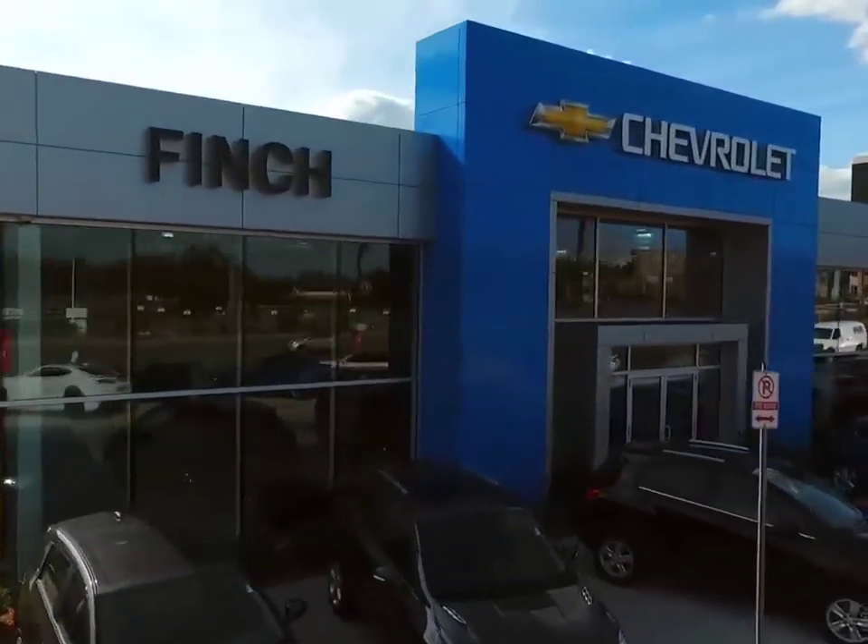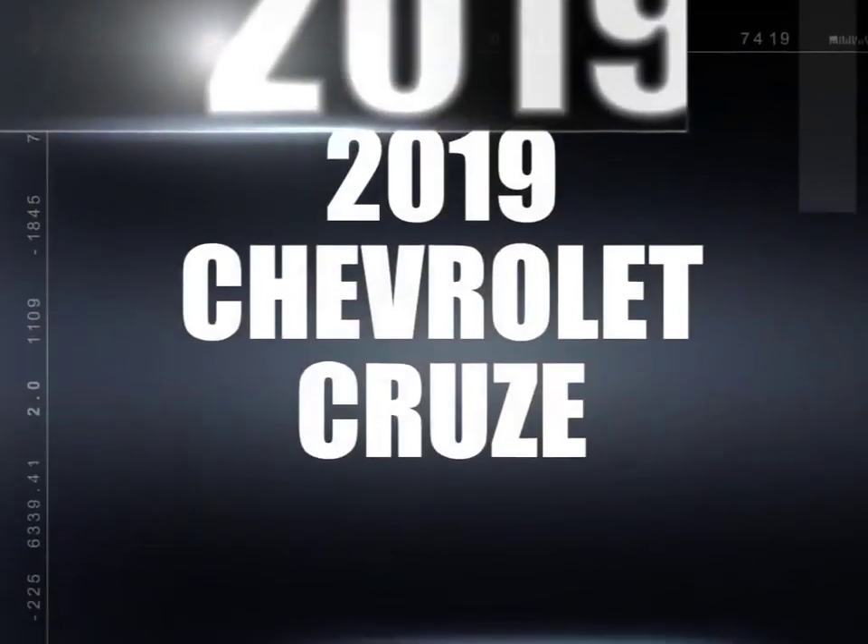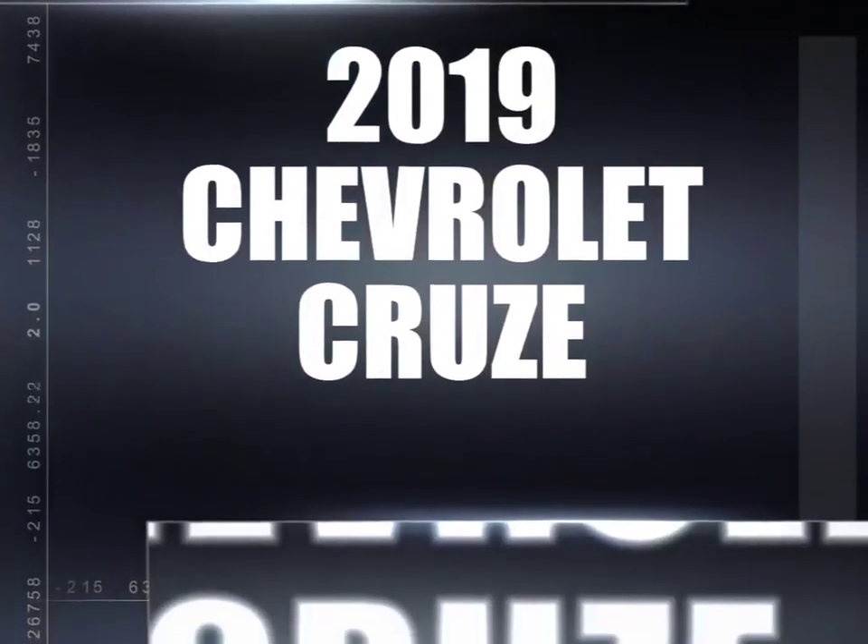Welcome to Finch Chevrolet. Today we're looking at a 2019 Chevrolet Cruze.